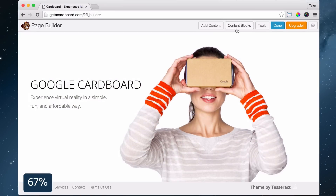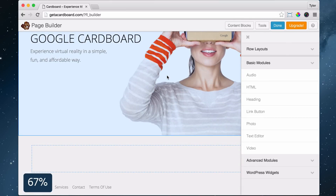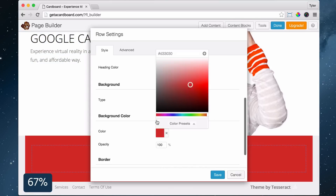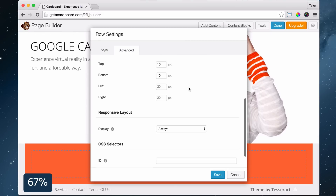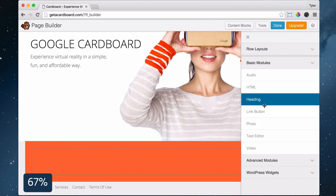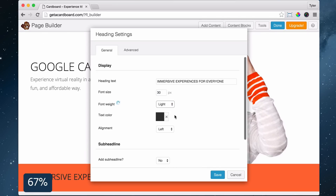Now let's make another section by dragging in one column under the first column. Then click the wrench icon, and under Width choose Full Width. Under Background Type choose Color, and under Background Color choose any color you want. Then click Advanced to change the spacing and click Save. Next, let's add content and drag in a heading — put in your heading text, font weight, color, and press Save.